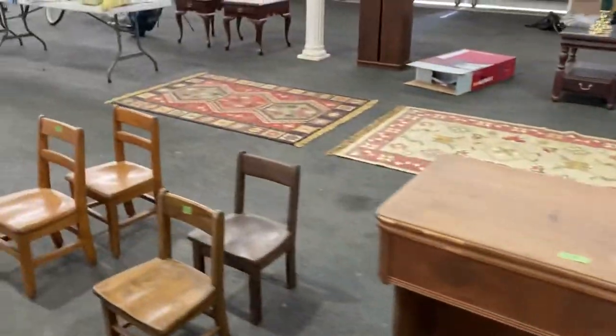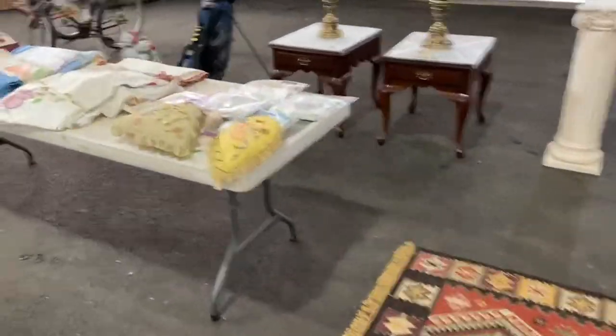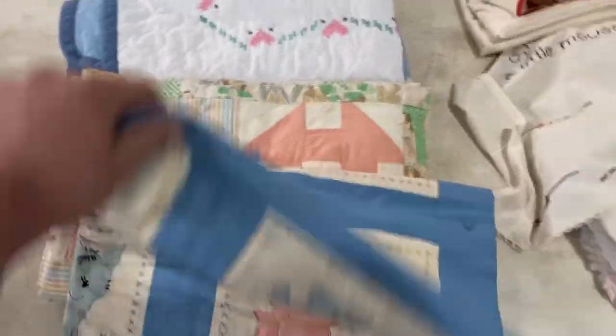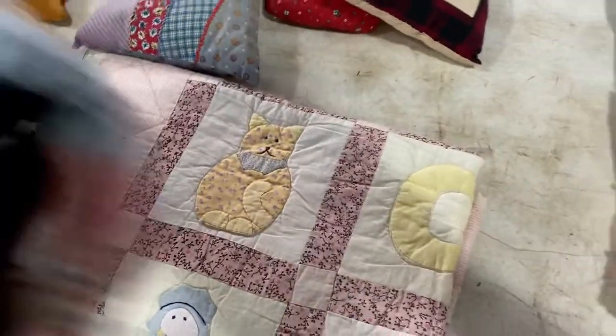Empire library table. On this table you're going to see a lot of crib quilts — some very nice ones here — some nice embroidery, crib quilts and needlepoints. These are 400 lots. There's a kitty cat one.